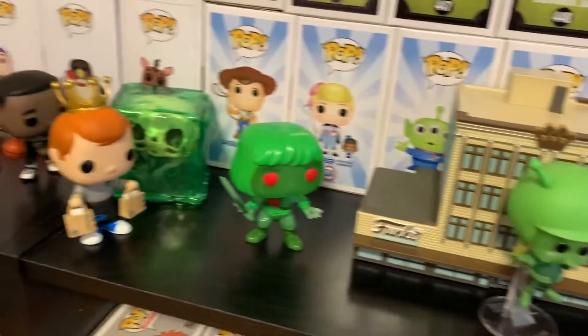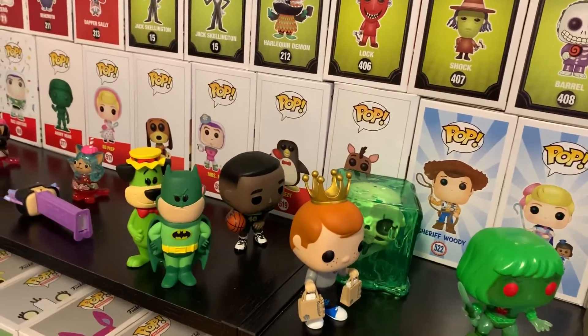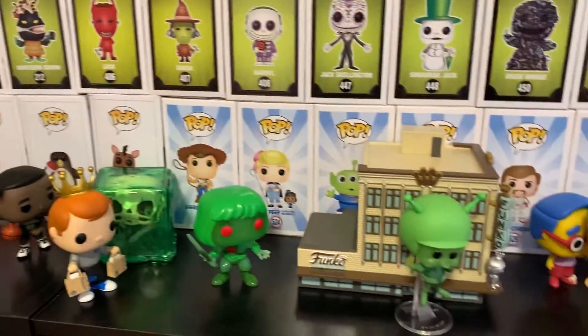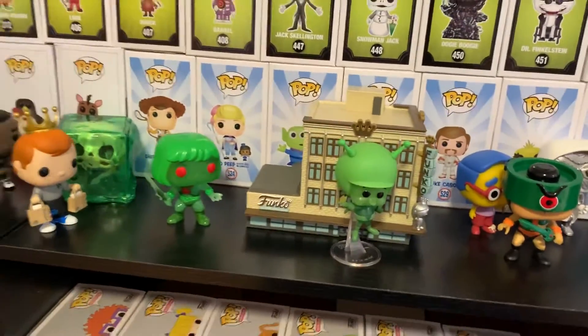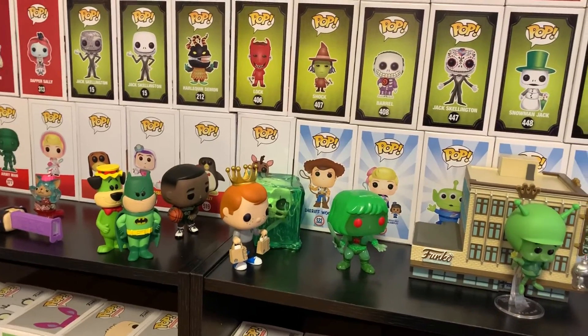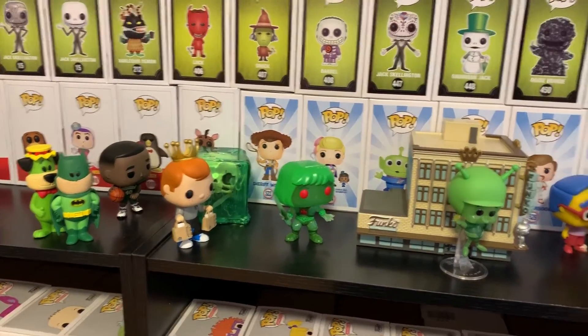What do you guys think? I need to put all this away and see where I'm going to put it. I'm super happy I got all this. Now I have no more pops to wait for in the mail. I did get my Dr. Pepper guy — you can see him over there — but that's for another video. And I'm trying not to buy as much right now, just because.